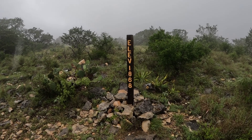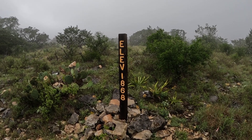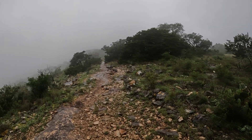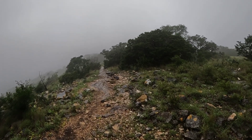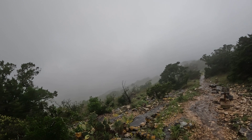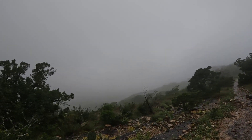Well guys, it looks like we made it to the top. Elevation 1,868 feet. Got another bench sitting over here — you can sit down and take a little break. The trail goes on a little bit further but I'm going to go ahead and end it right here.